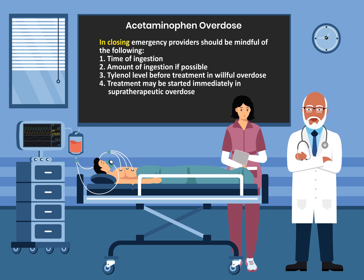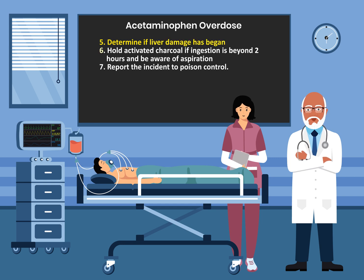In closing, emergency providers should be mindful of the following: number one, the time of ingestion; number two, the amount of ingestion if possible; number three, Tylenol level before treatment in willful overdose. Treatment may be started immediately in supratherapeutic overdose. Determine if liver damage has begun. Hold activated charcoal if ingestion is beyond two hours and be aware of the complication of aspiration. And of course, report the incident to poison control.